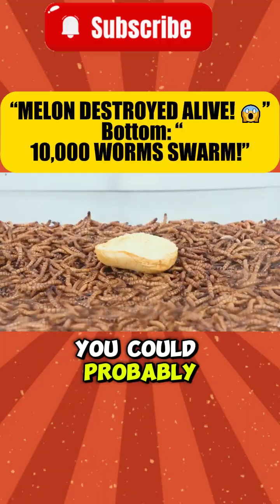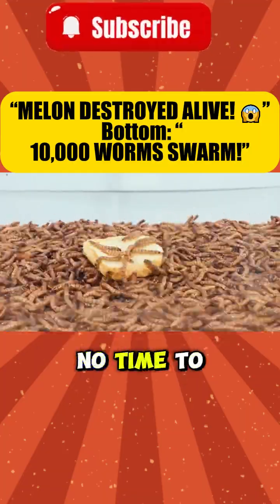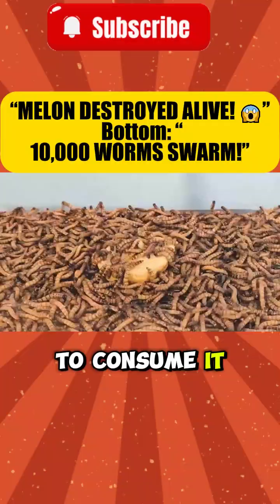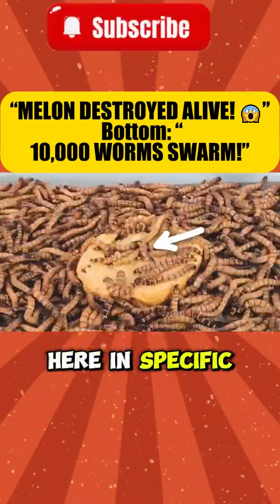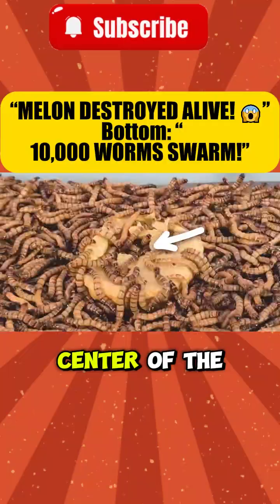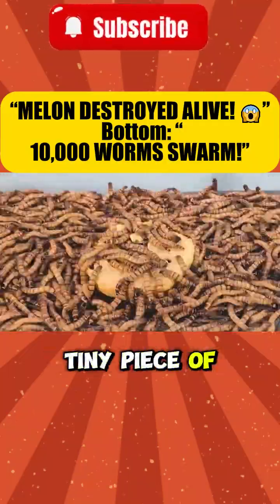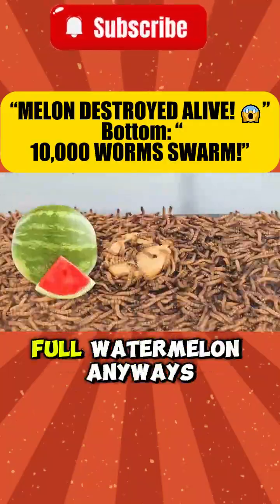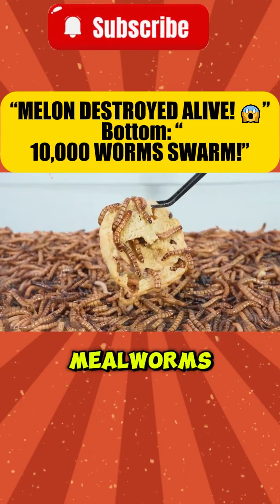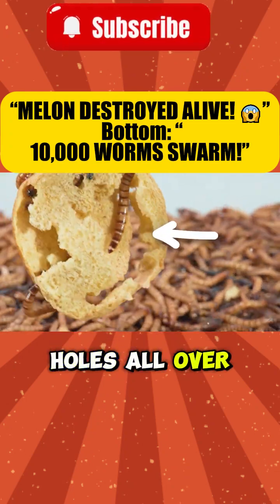I put the bread inside, and as you could probably imagine, the mealworms wasted no time to start swarming this thing, and they then started to consume it. You can see how they just devour a massive hole right through the center of the bread. If they're doing this to the tiny piece of bread, imagine what they do to the full watermelon. Literally after only four hours, this bread was hollowed out with mealworms and just had holes all over it.